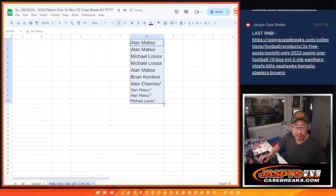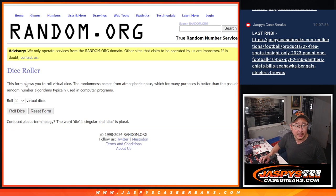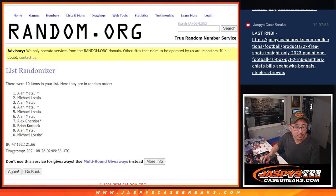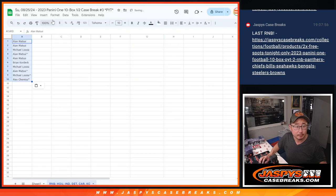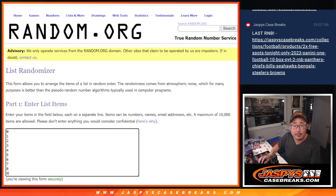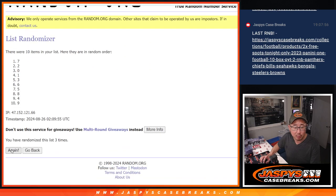Now let's run the randomizer. Let's see what numbers you're going to get. There are the numbers right there. Let's roll it and randomize it. 4 and a 2, 6 times for names and numbers. 1, 2, 3, 4, 5, and 6. And 4 and a 2, 6 times for the numbers. 1, 2, 3, 4, 5, and 6.